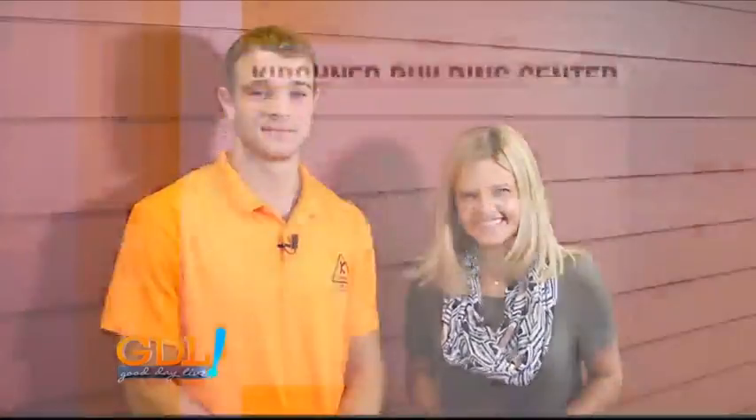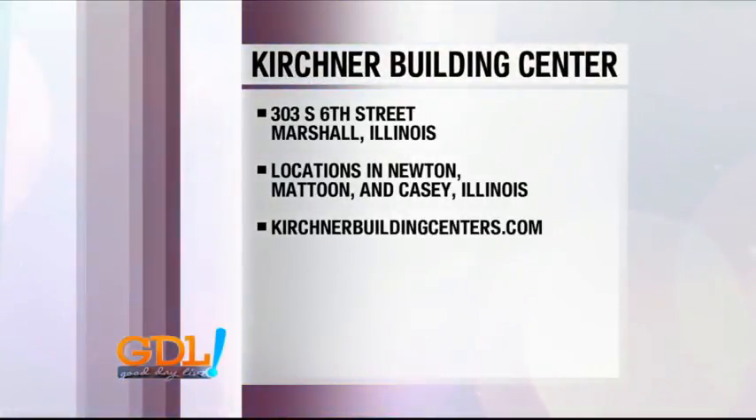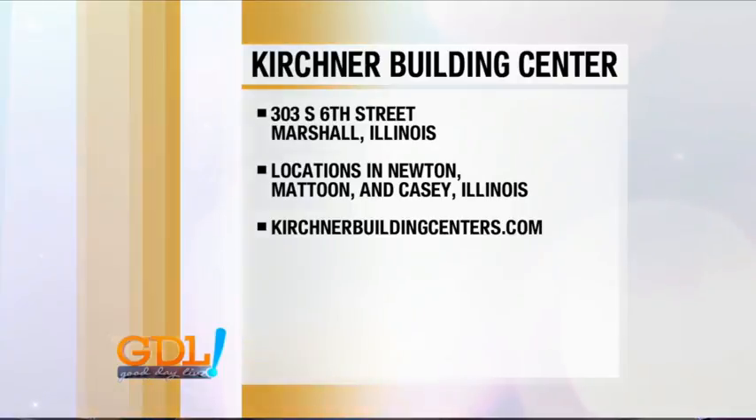Thanks so much, Dakota. Anytime — thank you. You can visit them in Marshall, Illinois on South 6th Street, with locations in Newton, Mattoon, and Casey as well, or online at kirshnerbuildingcenters.com. They help you with everything.